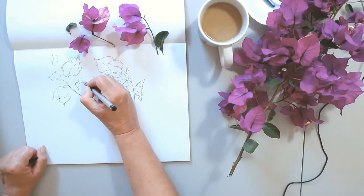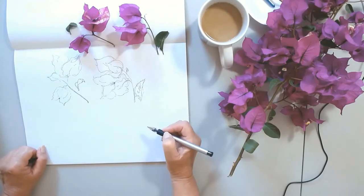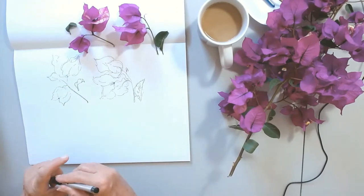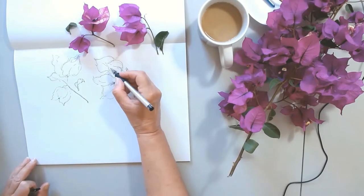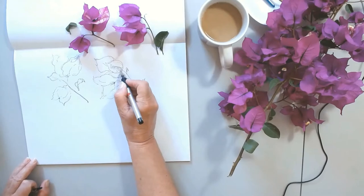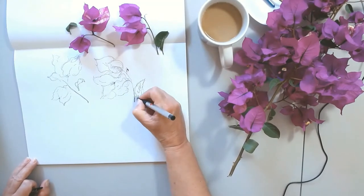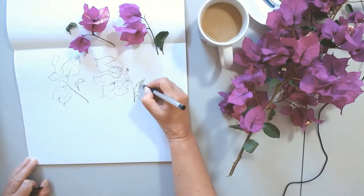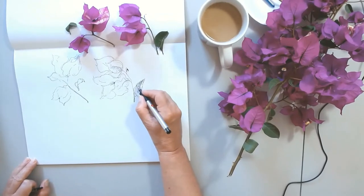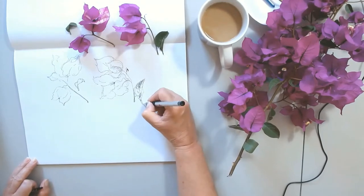Right now I offer workshops from Ajijic, Jalisco, Mexico, which is an absolutely beautiful, stunning little town. I also offer workshops online. So if you are interested in learning to sketch from photo or from life, I do one-on-one workshops as well as groups.